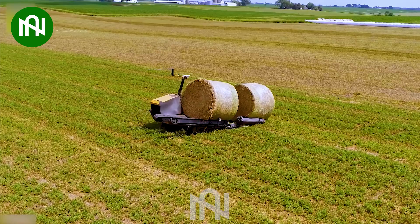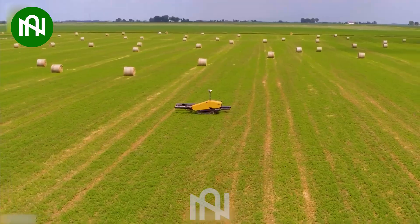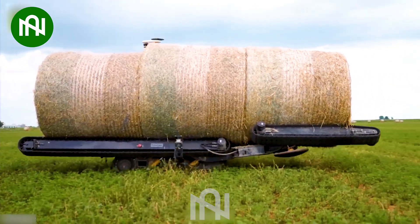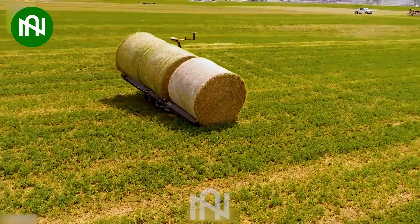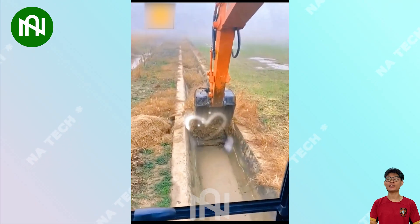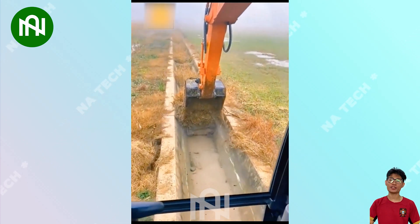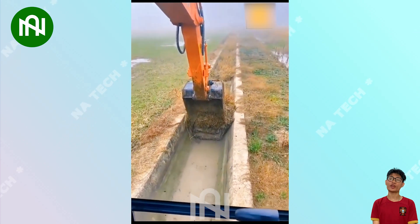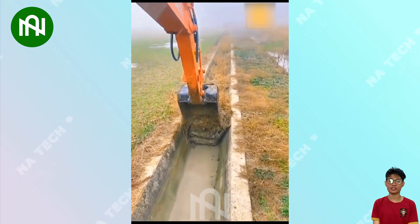Although it's small in size, this machine can collect three huge hay bales at the same time. The irrigation canal system must be kept clear and free-flowing for efficient water distribution, and this machine is the best option for farmers.